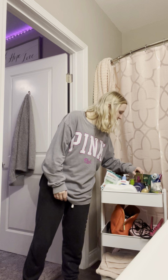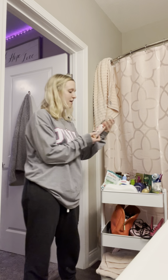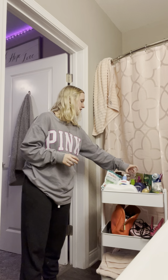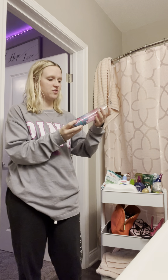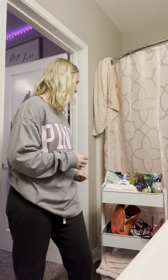I originally had my hairbrush, straightener, curling iron, and some toilet paper down there, but I found a new space for all that so I just use that bottom shelf for towels now. All my towels came from TJ Maxx — they're literally the best towels I think I've ever owned. The ones I have at home are the same brand from TJ Maxx too, just different colors.